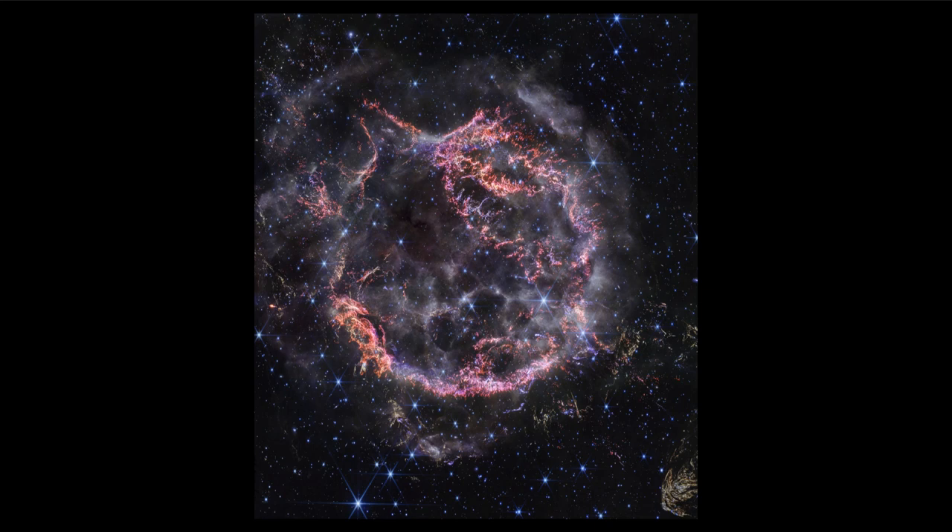Here we're looking at a modern image — this is an image taken by the James Webb Space Telescope, looking in great detail at the filamentary structure within the supernova. Cassiopeia A is what we classify as a type 2 supernova, which happens at the end of the life of a very massive star.